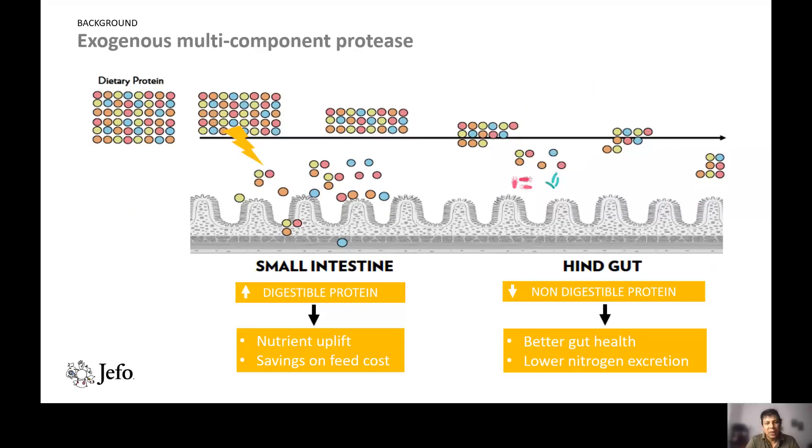The protease works in the gut by breaking down larger protein molecules into small peptides and amino acids, which are then absorbed. By breaking them down into small peptides, absorption is increased, protein digestibility is also increased, resulting in higher nutrient uptake and savings on feed cost.